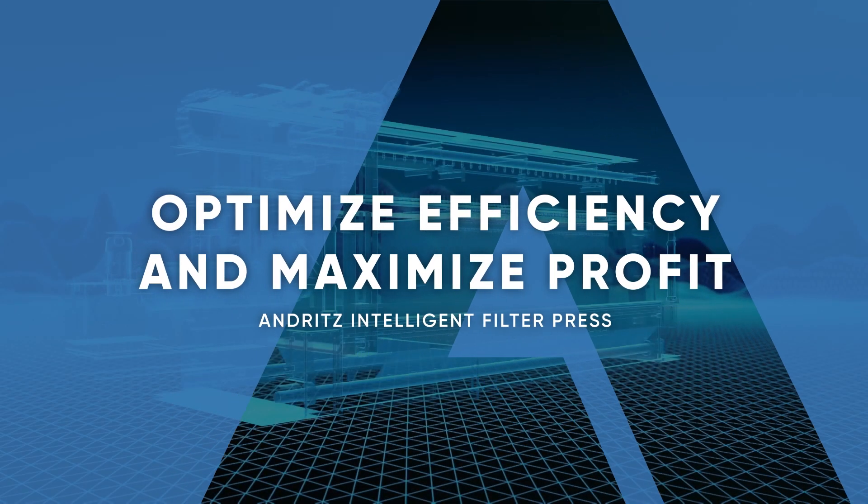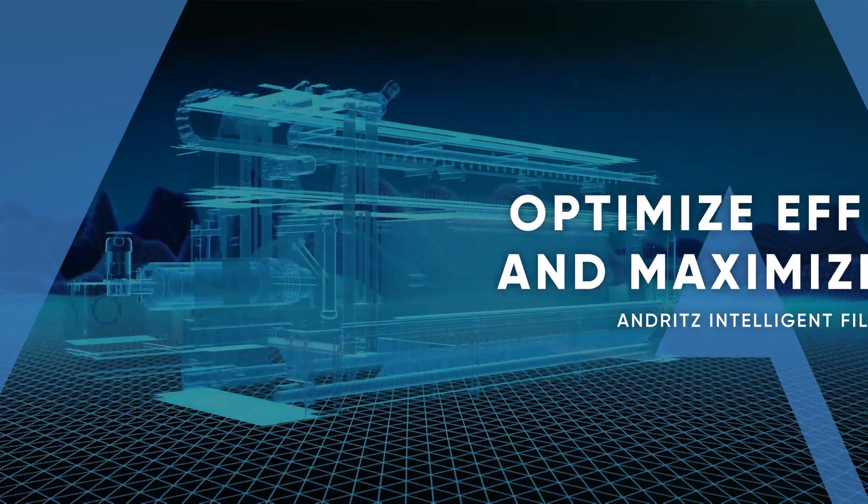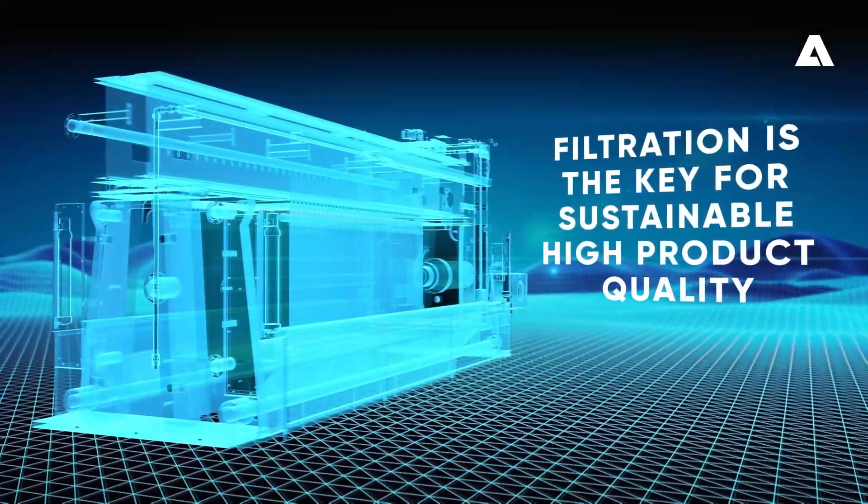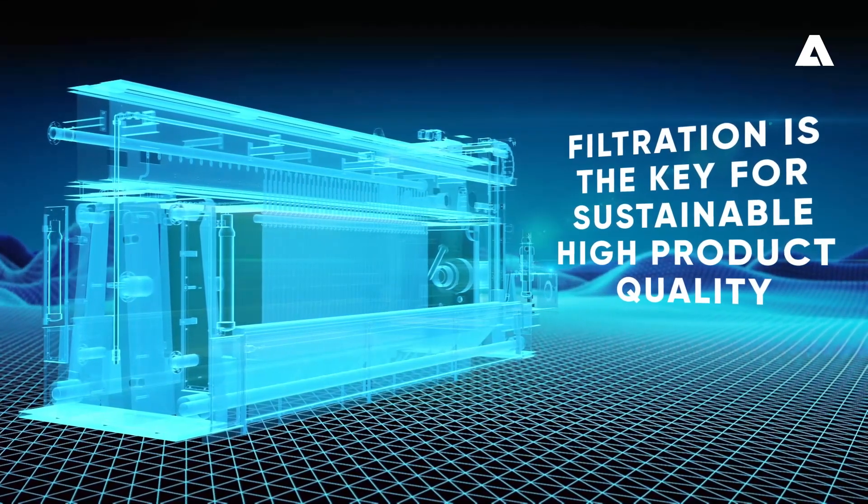Optimize efficiency and maximize profit with the Andritz Intelligent Filter Press. In many industries, efficient filtration is the key to sustainable high product quality.